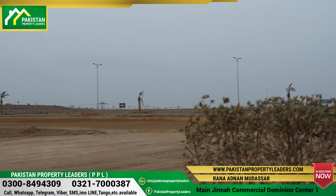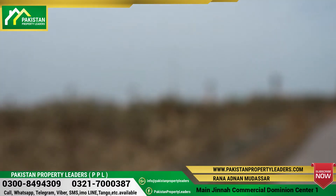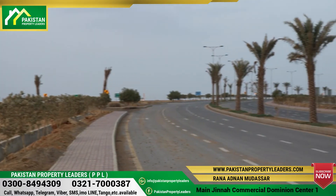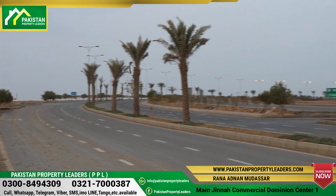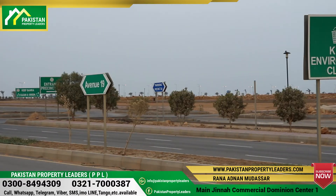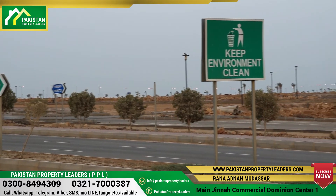But today, the 250 square yard plots are available here. You can contact me and my team to see the development status. I can say with confidence that even if the development status is currently incomplete in some areas, the development will be very clear and complete in due time.